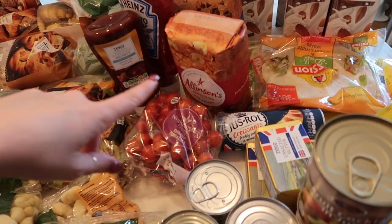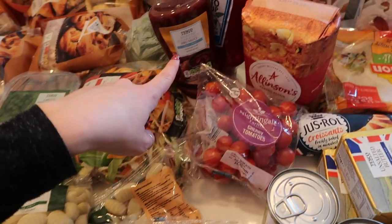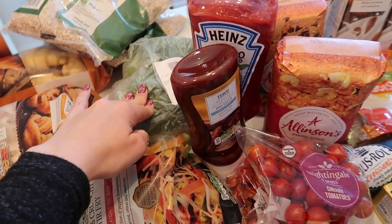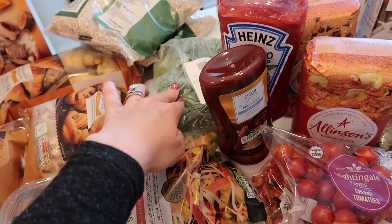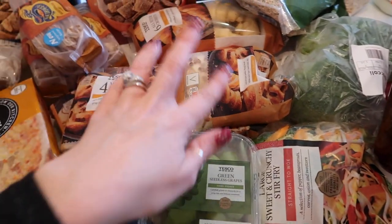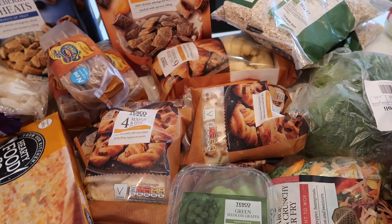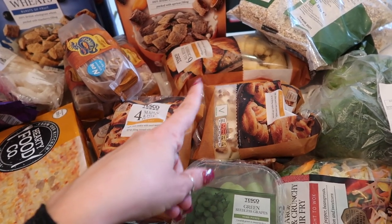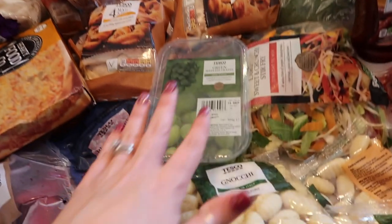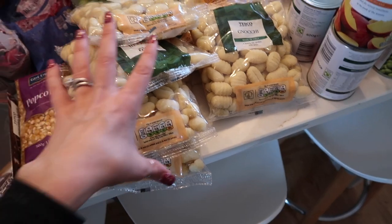I got two packs of cherry tomatoes, some barbecue sauce and ketchup because we ran out, and two broccolis to have as a side with any meal. Two lots of oats because we ran out. I got quite a lot of the cook-your-own croissant things because the girls are getting bored with breakfast and we keep going to the shop to buy them at a pound each, so I got some to keep in the freezer. And some green grapes.